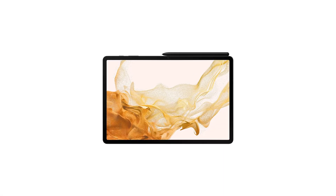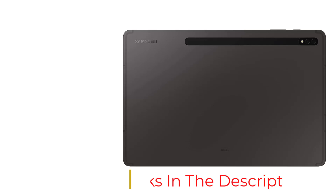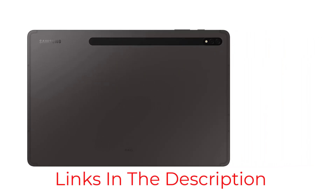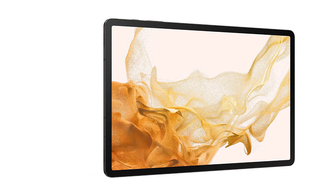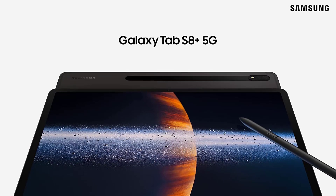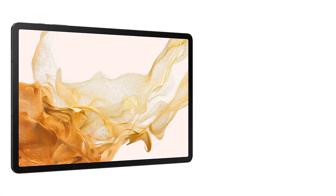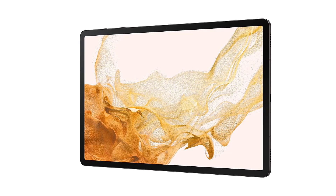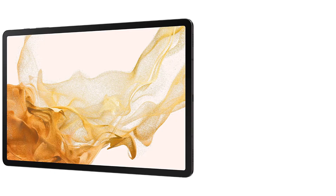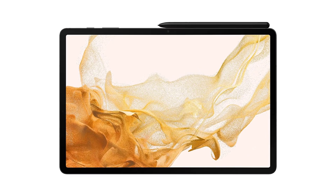Galaxy Tab S8 Plus is a next-level tablet experience. Available in graphite, silver, and pink gold, this 12.4-inch Super AMOLED display tablet with Wi-Fi 6E, optional 5G, 10,090 mAh battery, up to 16GB RAM, 512GB memory and storage, and a 12MP ultra-wide front camera offers a PC-like experience. Galaxy Tab S8 is an all-in-one solution whether you are indoors or outdoors. Available in graphite, pink gold, and silver, the 11-inch LTPS LCD display from Samsung is handy and designed for life on the go, featuring Wi-Fi 6E, 8,000 mAh battery, up to 8GB RAM, 256GB memory and storage, and a 12MP ultra-wide front camera.